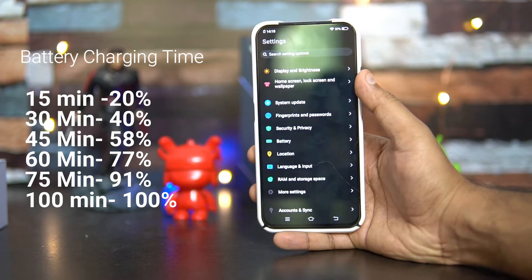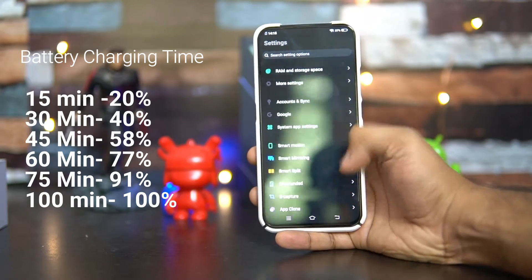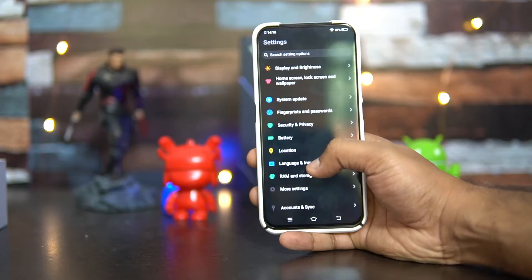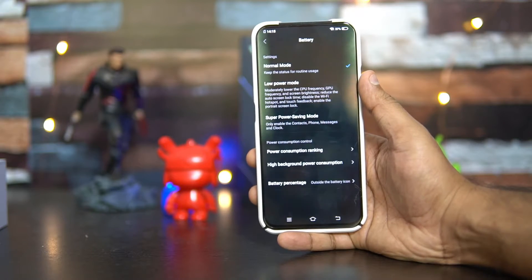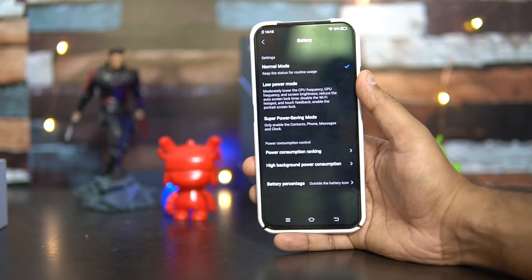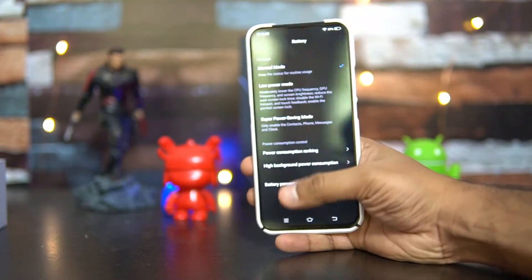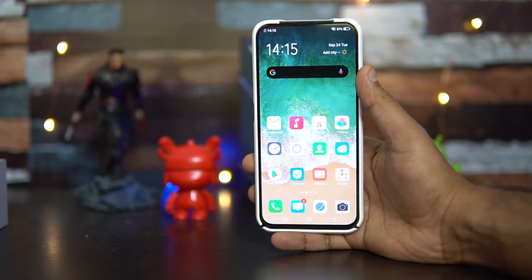There is no option to see screen-on time in the battery settings — there is no mention of it, so if you go to the battery section you cannot see the screen-on time or measure battery performance directly. However, using a third-party app we could measure it approximately.